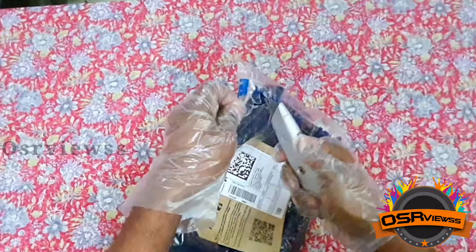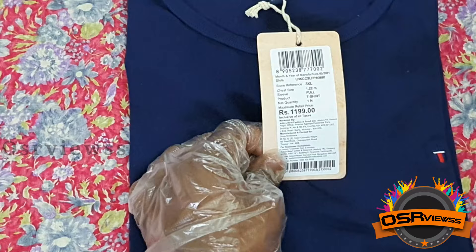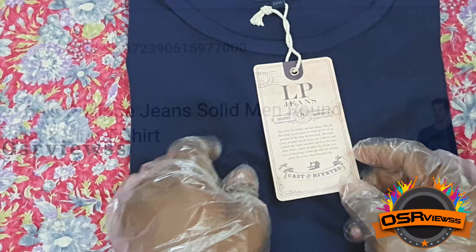So this is the product that we have received — it is a t-shirt. The MRP price is rupees 1199 and we had purchased it at rupees 599 from Flipkart.